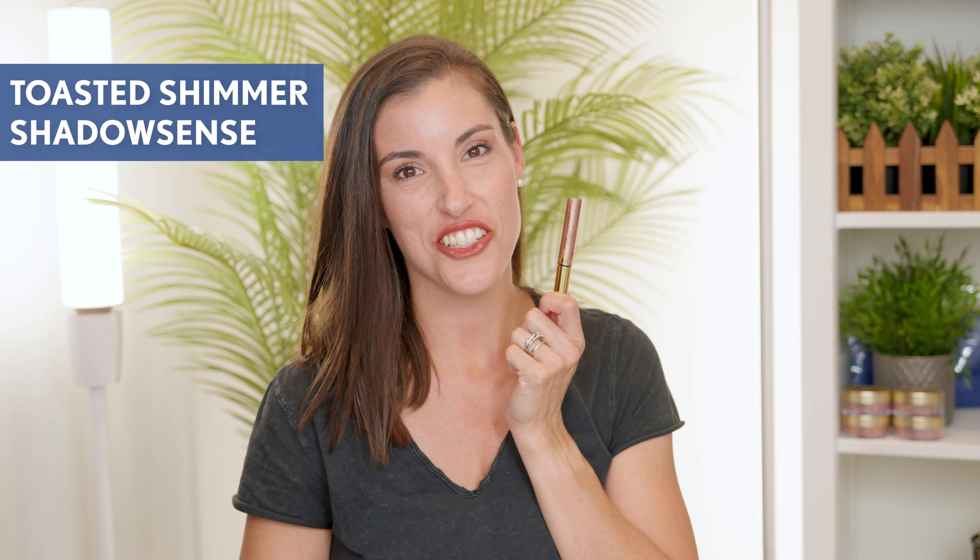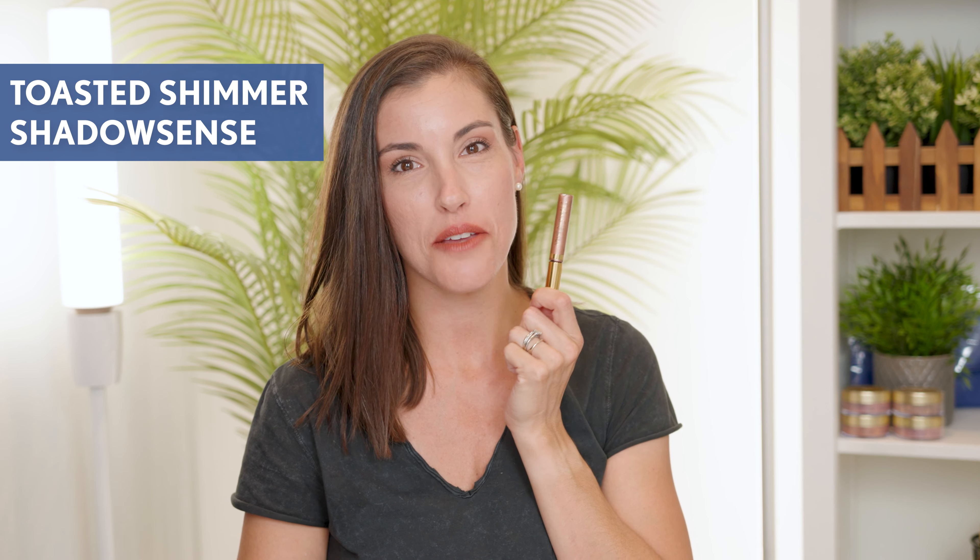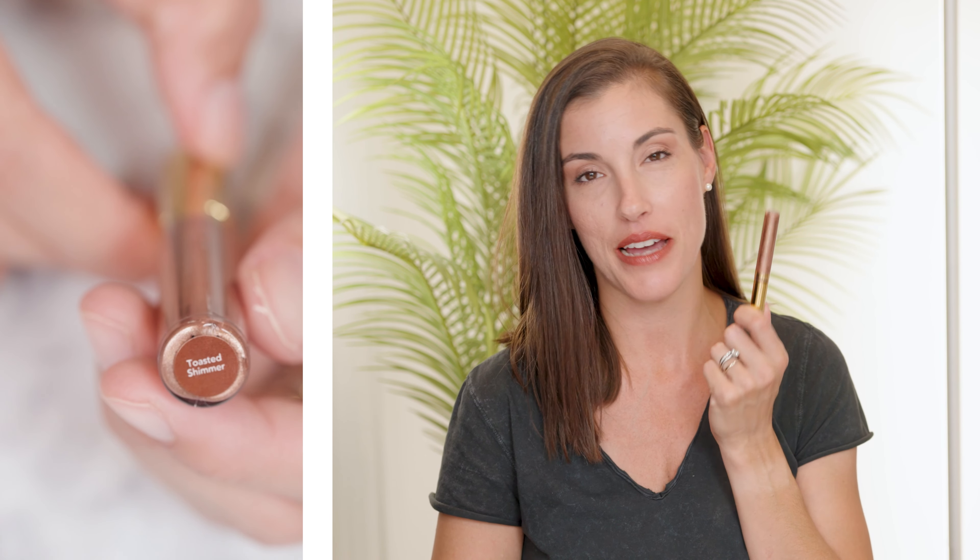It applies so smooth and stays on very, very well, so I know this one is going to be a hot seller. Last in the collection is Toasted Shimmer Shadow Sense — this is a medium toasted bronze with a shimmer finish and it is stunning. It's such a great neutral, perfect for a one-shadow eye look — it's actually what I'm wearing on my eyes today. If you love shades like Mocha Java Shimmer or Candy Cocoa Shimmer, you are sure to love this.